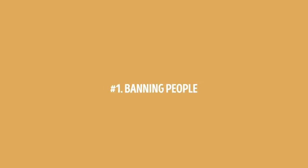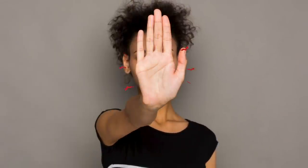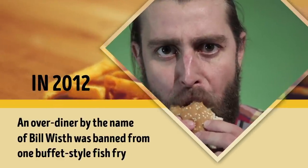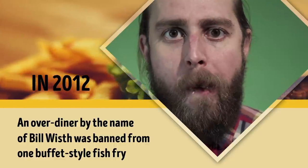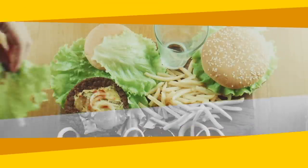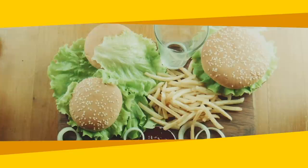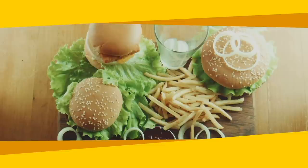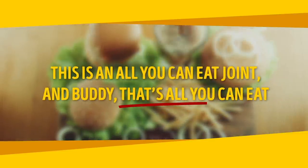Number 1: banning people. Believe it or not, diners can get banned for overeating. It seems totally unreasonable given the whole all-you-can-eat promise, but it does happen. Like in 2012, when an over-diner by the name of Bill Wist was banned from a buffet-style fish fry — he was piling so much on his plate that the restaurant was running out of food for other patrons. The establishment said it wasn't a one-time thing and even called the police to settle the matter. Endless buffets still run a business, and they can't do that if people take advantage of the privilege given to them.